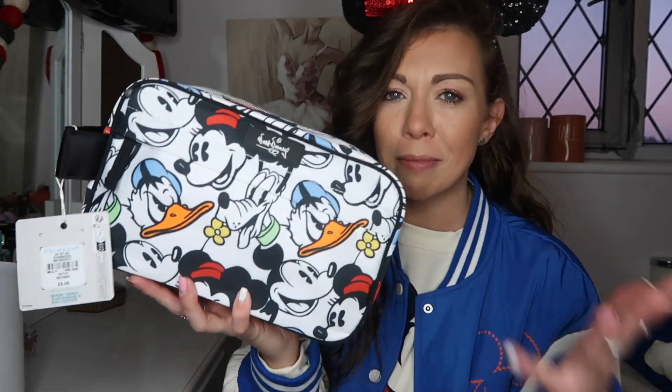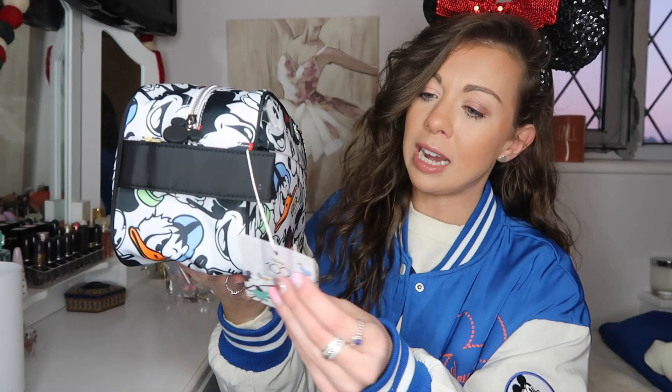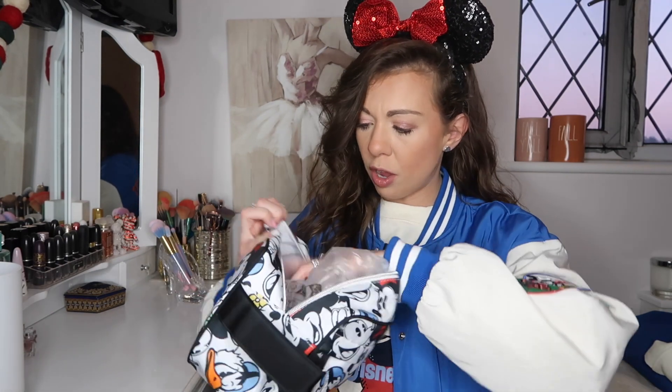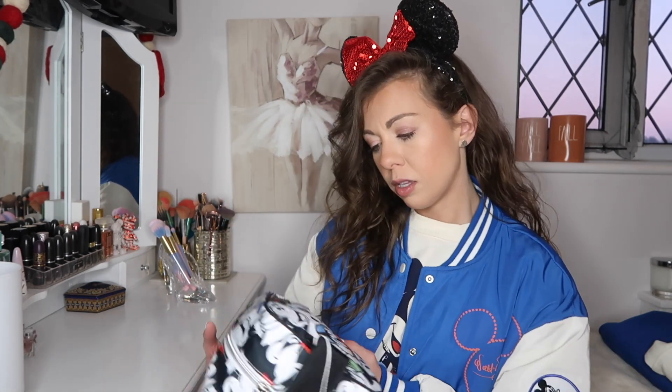Now onto accessories — Primark does the best Disney accessories! First up, this wash bag/makeup bag. It's white with the characters all over it, part of the Disney 100 collection — there's your little Disney 100 tag. It was £8. There's no design on the inside, but it is quite big and there's also a zip compartment at the front. I think this could be a really nice wash bag for Walt Disney World.